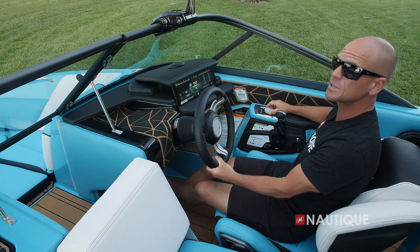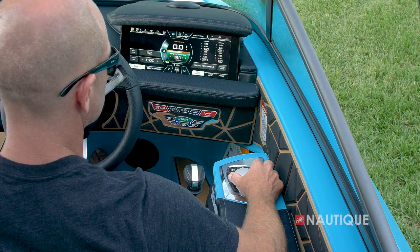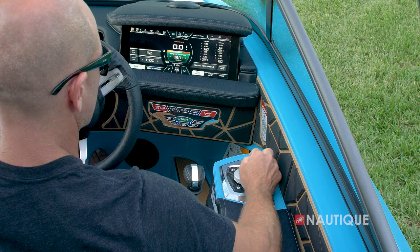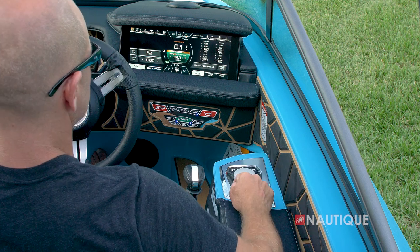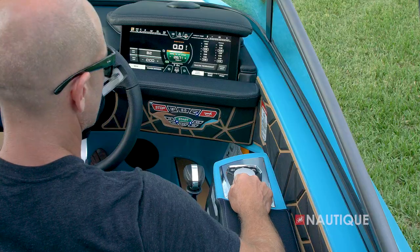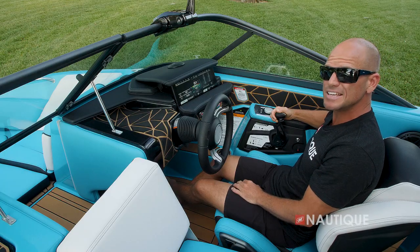Helm Command is this really cool rotary encoder that gives you complete control of your Link Panoray touch display. It also has some hot keys so you can quickly access your stereo, user presets, speed control, and tabs so you can access more information within a particular menu, as well as your home button.